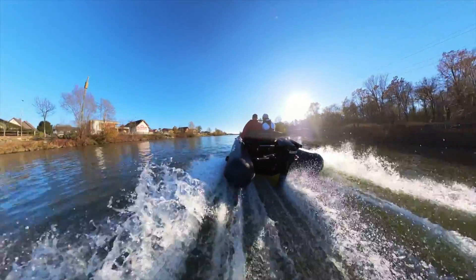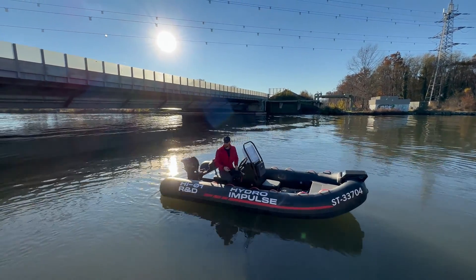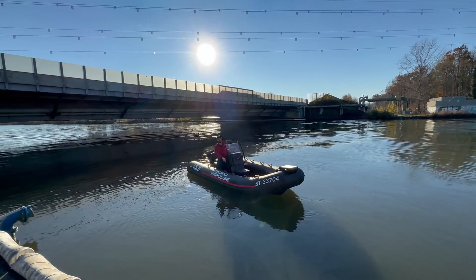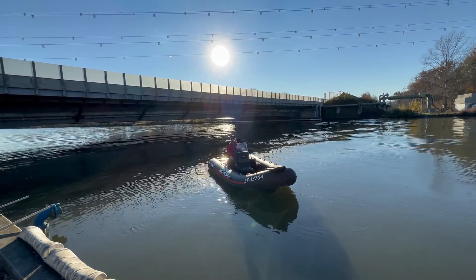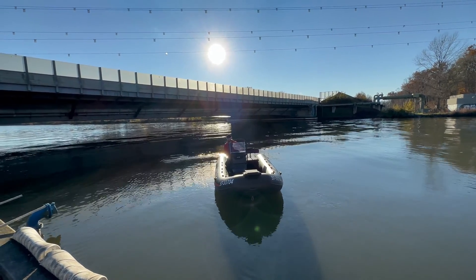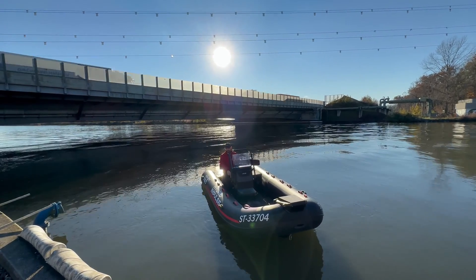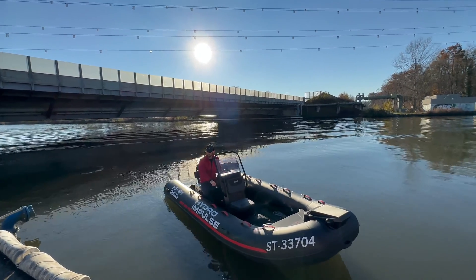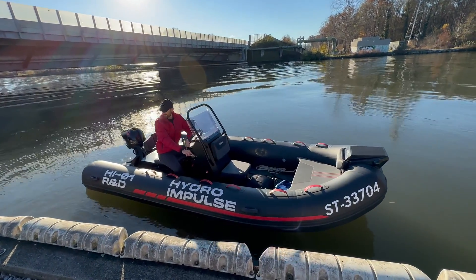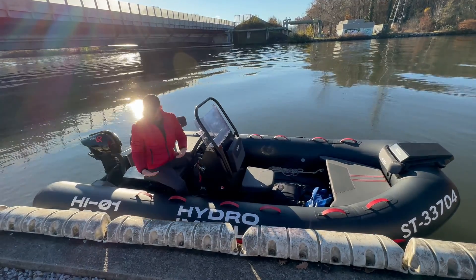I was pretty impressed with the Hydro Impulse at planing speeds, but how does it maneuver near a dock? I want to see what's different about this propulsion system from a regular propeller. Making an approach to the dock, right away I get a lot of control from the propulsion. I feel like I can do some extremely precise maneuvers, really setting the boat up where I want it. I'd say it's quite similar, if not better in terms of control for maneuvering, compared to a propeller.